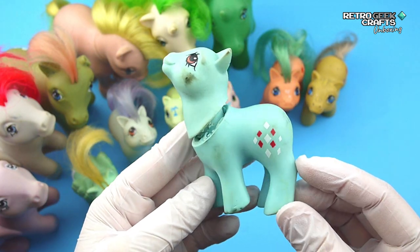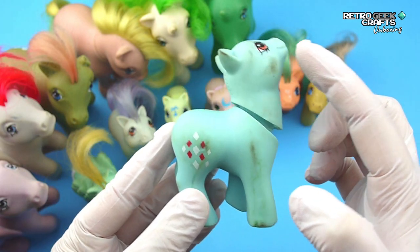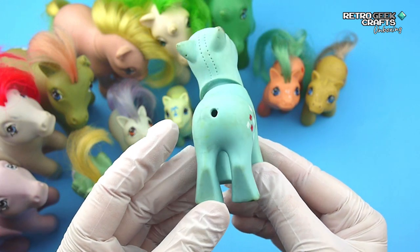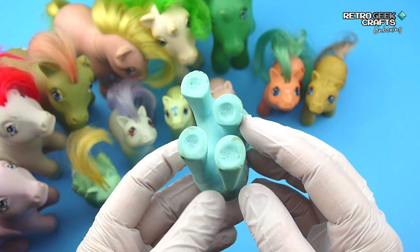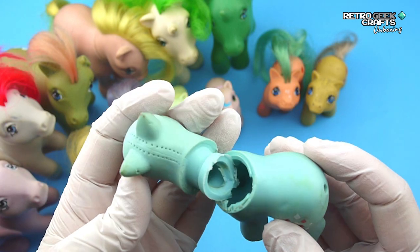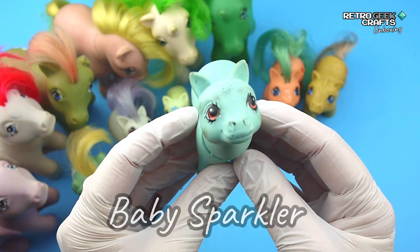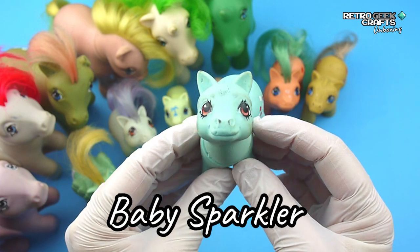And another spoiled baby that will probably need a little more work, especially around the head area. Some peroxide as well, and some bite marks. The eyes might need some retouching. And it is... Baby Sparkler. So cute!